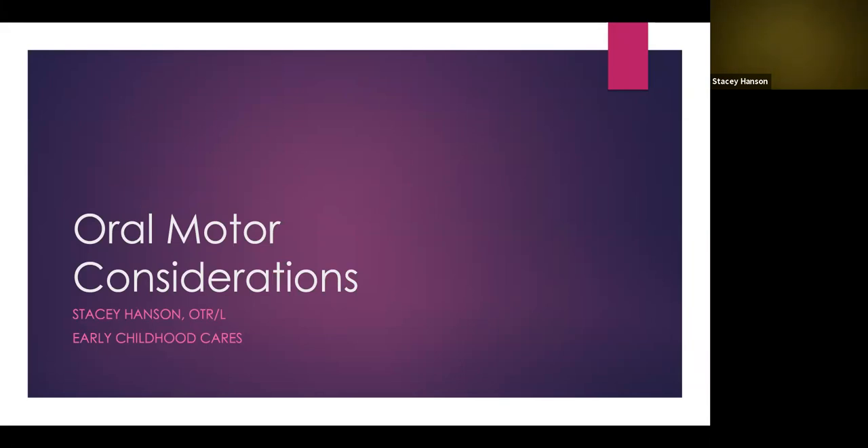Hi everyone. My name is Stacey Hansen, and I'm an occupational therapist with Early Childhood Cares. This is part of our video series about picky eating, and today we'll be talking about oral motor considerations. Early Childhood Cares serves Lane County children birth to five with developmental delays and disabilities. If you have concerns about your child's development, we invite you to call our front desk at 541-346-2578.